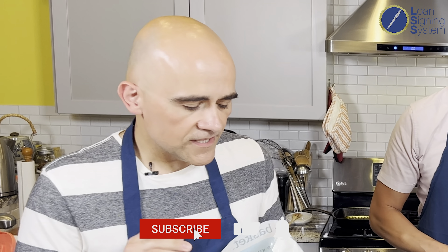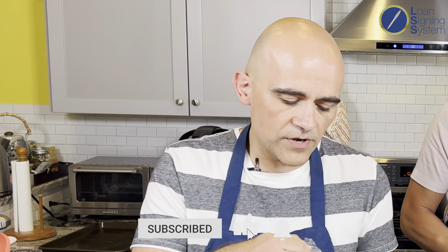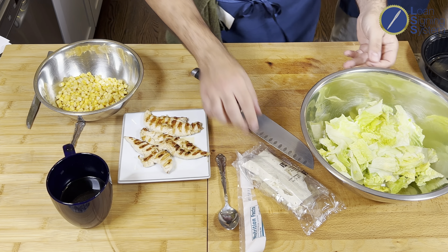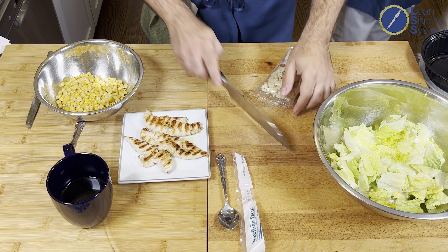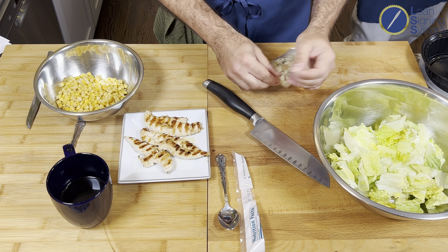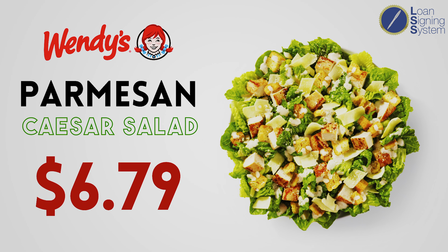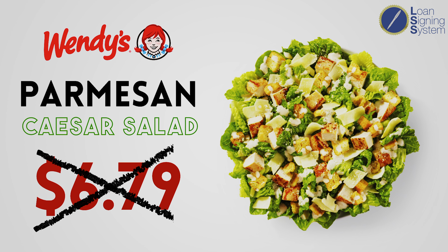The only thing I'm going to change is, although these kits do come with a Caesar dressing, I'm going to show folks how to make their own little citrus dressing — a lime dressing — which pairs really nicely. How much would a chicken Caesar salad at Wendy's cost at the time of this shooting? $6.79. By the time he is done with this, how much is this going to cost out the door?